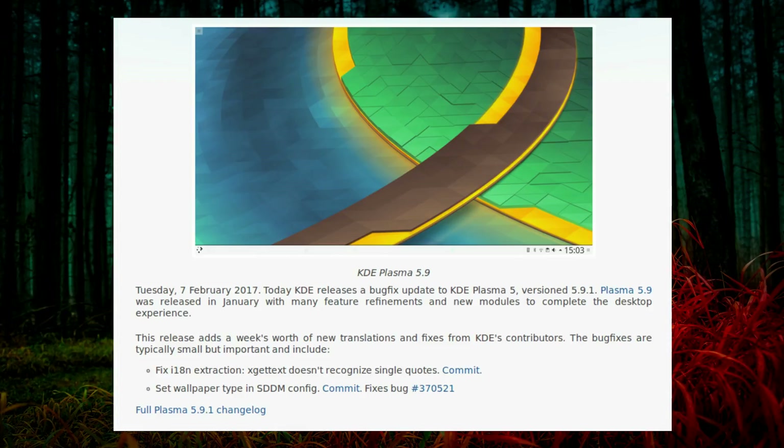Hot on the heels of the KDE Plasma 5.9 update last week, we already have a new version — Plasma 5.9.1 — which was released this week. This was just a bug fix release and wasn't particularly large in download size in KDE Neon. It added a week's worth of new translations and fixes from KDE contributors. Bug fixes include a fix for the i18n extraction in XGetText where it didn't recognise single quotes, and a fix to set the wallpaper type in the Simple Desktop Display Manager config.